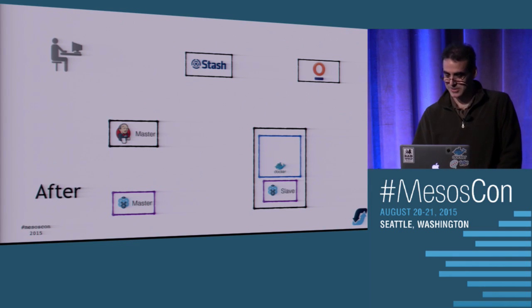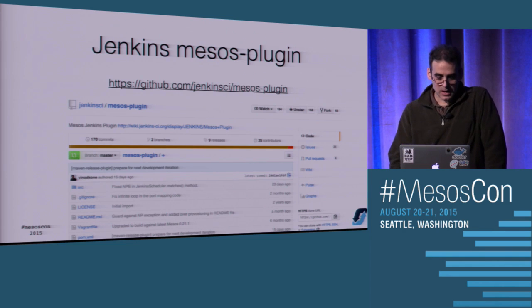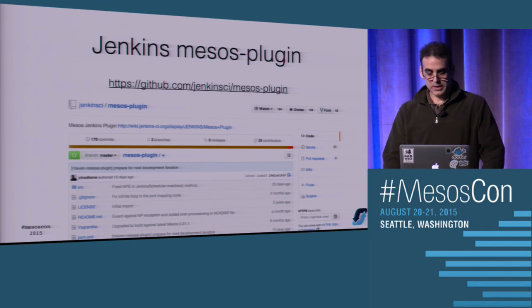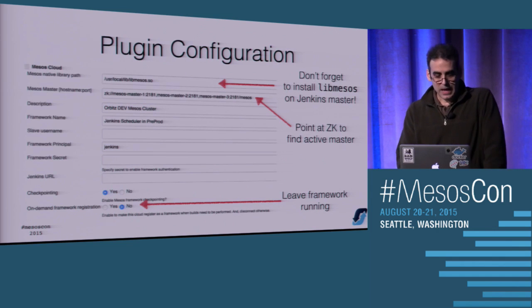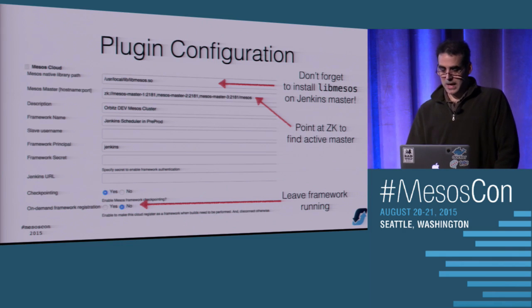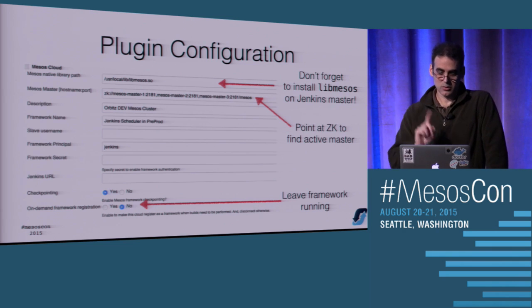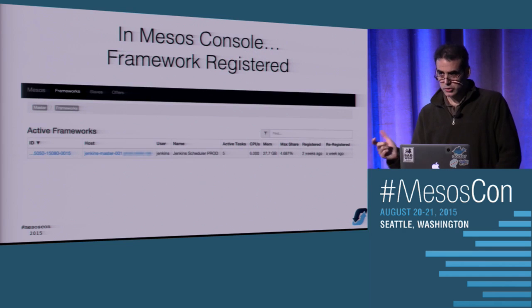What makes this possible is the Jenkins Mesos plugin - not to be confused with the Docker plugin, which you point at a machine to launch an ephemeral slave. This uses Mesos as a proxy to launch it on many machines. It's really easy to set up. After you install the plugin, go to the configuration and scroll down to the bottom. There's still this libMesos dependency that everybody keeps talking about, which hopefully will go away once the HTTP API is more mature. You point it at your Mesos master - in this case we're using a Zookeeper URL because we're running multi-master, so you have to ask Zookeeper who the master is.